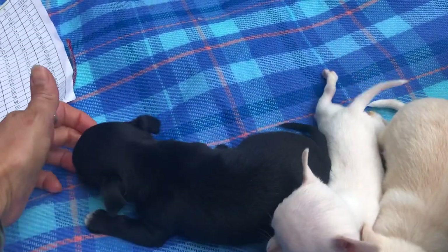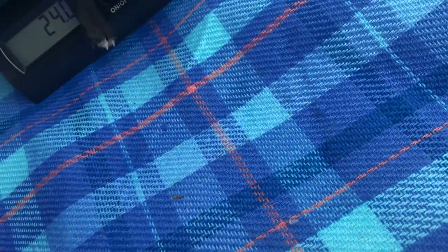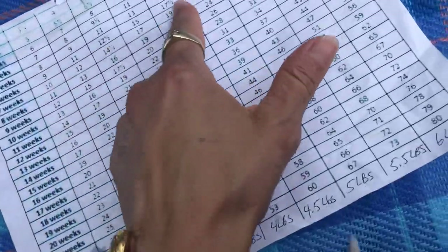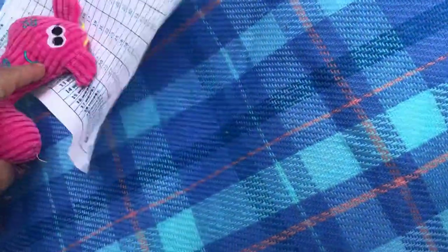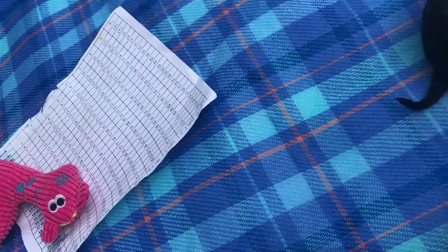Oh look at you, look at your little face — you've got something on it. This is the little black girl. 24 ounces at five weeks, that's six pounds. And I couldn't wait till tomorrow because tomorrow's gonna rain even more, so I just needed to get this done.